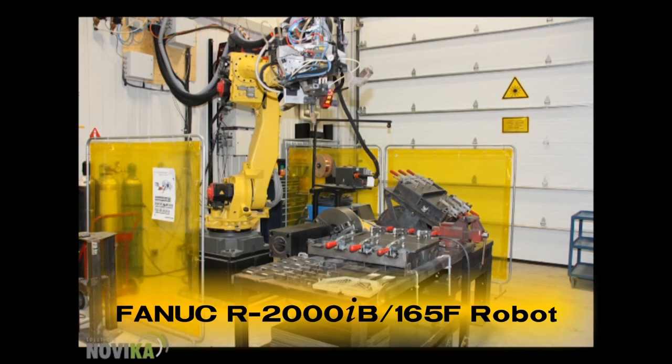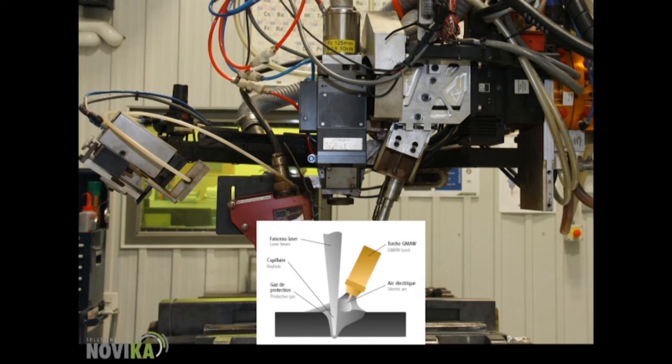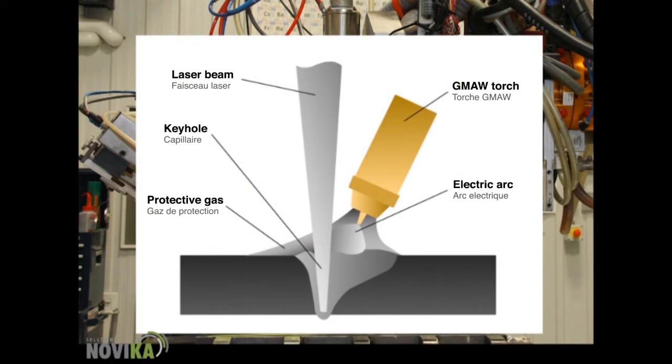The system features a FANUC R2000IB 165F laser welding robot and a Presatec YW50 laser welding head with Servo-Robot Quanta LF seam tracker. The wire feed system is a Lincoln PowerFeed 10R, while the power source is from the Lincoln Electric PowerWave 655R.